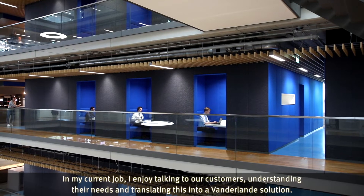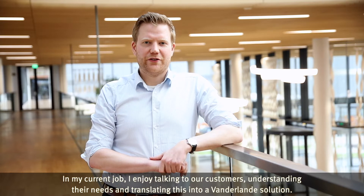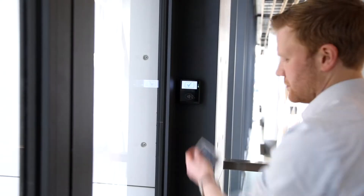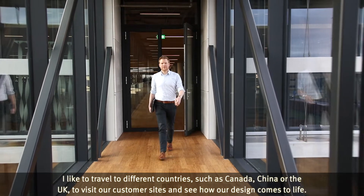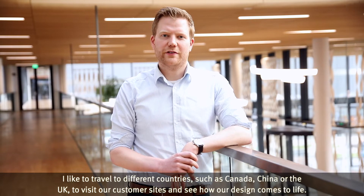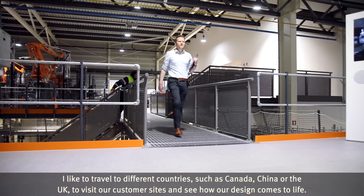In my current job I enjoy talking to our customers, understanding their needs and translating this into a Van der Landen solution. I like to travel to different countries such as Canada, China, or the UK to visit our customer sites and to see how our design comes to life.